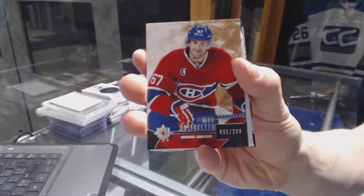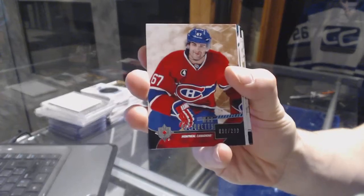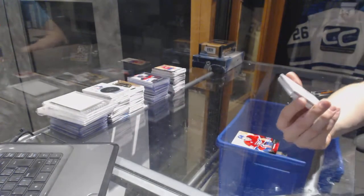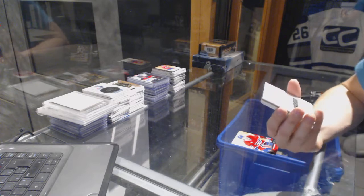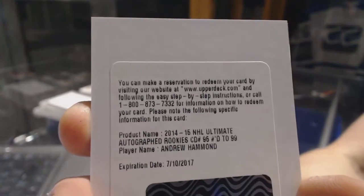We've got a base card, number 299 for the Montreal Canadiens, Max Pacioretty. We've got a redemption for a rookie auto short print, number 299 for the Ottawa Senators, Andrew Hammond.